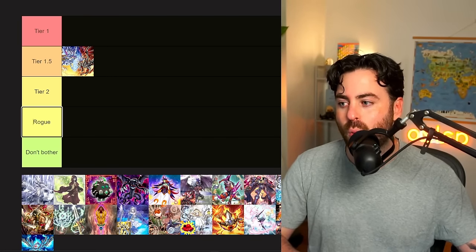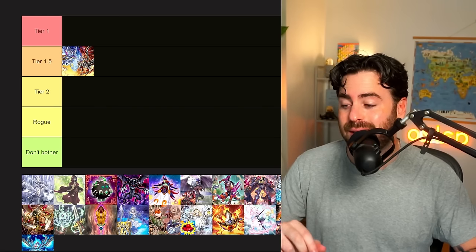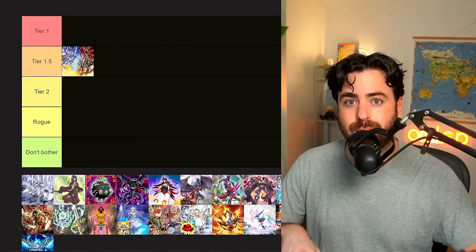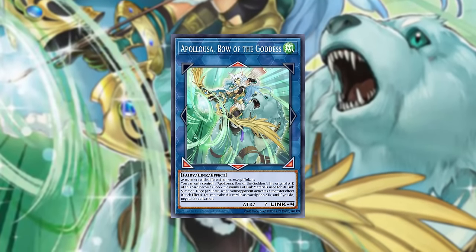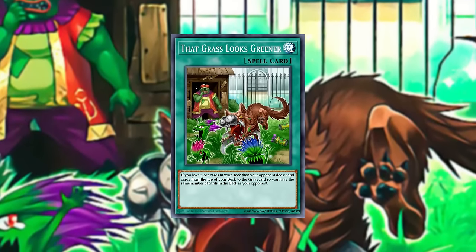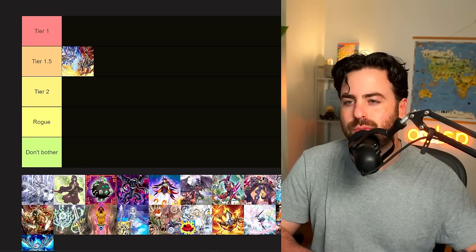In terms of what competition it has in the meta, that's going to be left to see. Spoiler: Yubell is not super easy to play against with this deck — they can kill you really quickly. Even though they lost Apollousa, and a lot of decks lost Apollousa, which was a buff to branded, it's still going to be hard to play into those decks. So I think one-and-a-half tier is pretty solid.